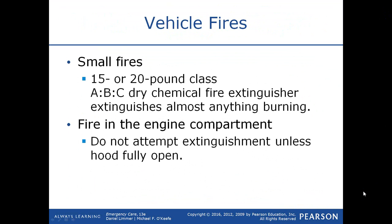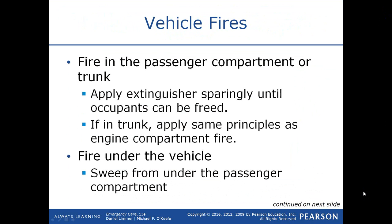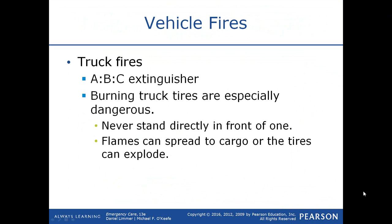For vehicle fires, for small fires, a 15 or 20-pound Class ABC dry chemical fire extinguisher will extinguish almost anything burning. If there's fire in the engine compartment, don't attempt to extinguish it unless you can get the hood fully opened. For fire in the passenger compartment or trunk, apply the extinguisher sparingly until the occupants are freed. If the fire is in the trunk, open the trunk lid first and then extinguish. For fire under the vehicle, sweep from under the passenger compartment with the extinguisher. Burning truck tires are especially dangerous — never stand directly in front of one as it could blow, and flames can spread to cargo; tires can explode.